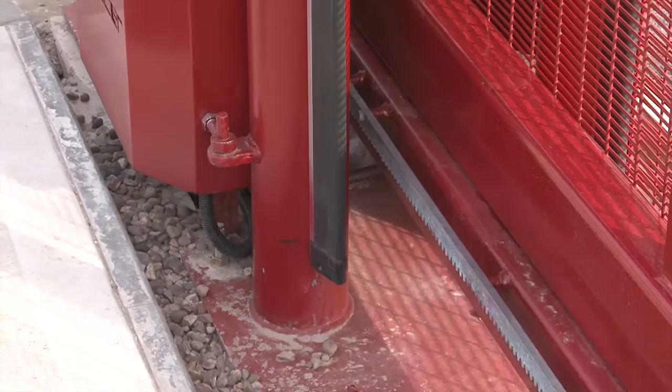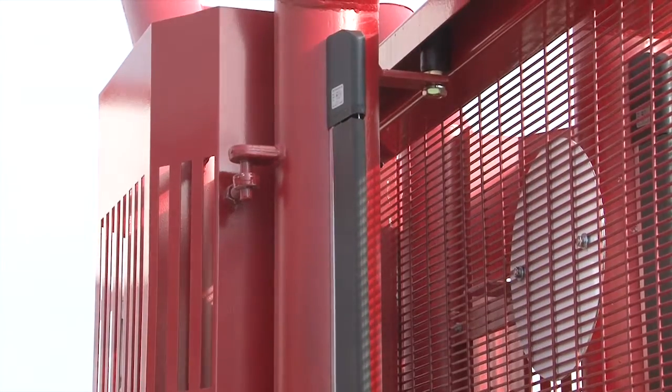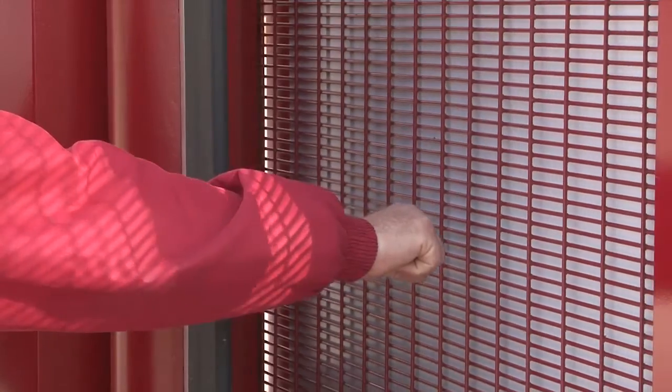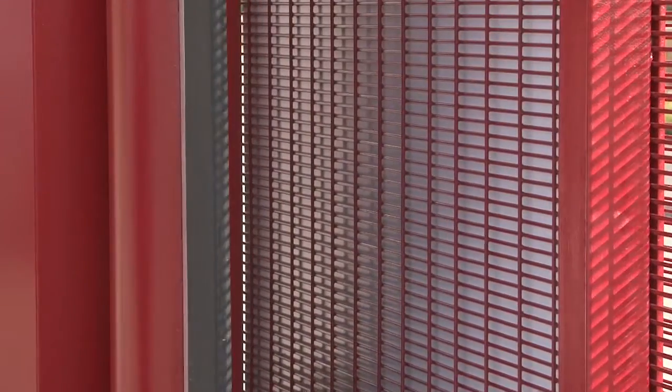The second safety device, which stops the gates in the event anyone or anything comes into contact with its edge, is what's called a safe edge. This is a simple switch device which runs vertically up the side of all the gate's edges and posts, so the gate will stop immediately and reverse for two seconds if the safe edge is touched.